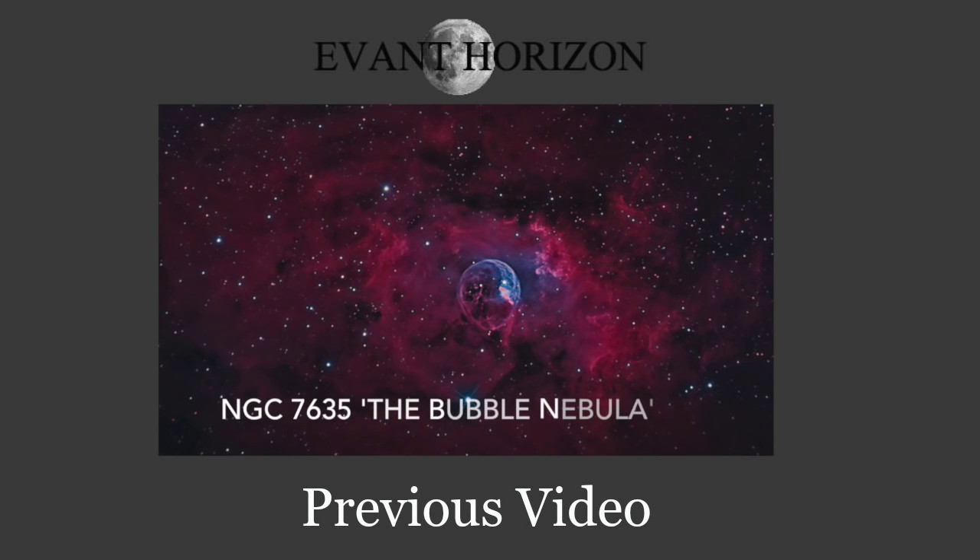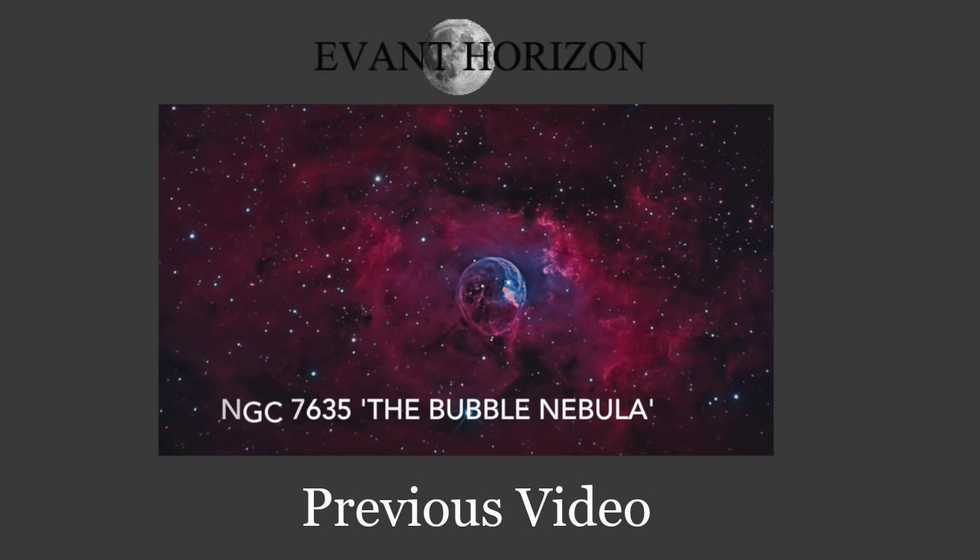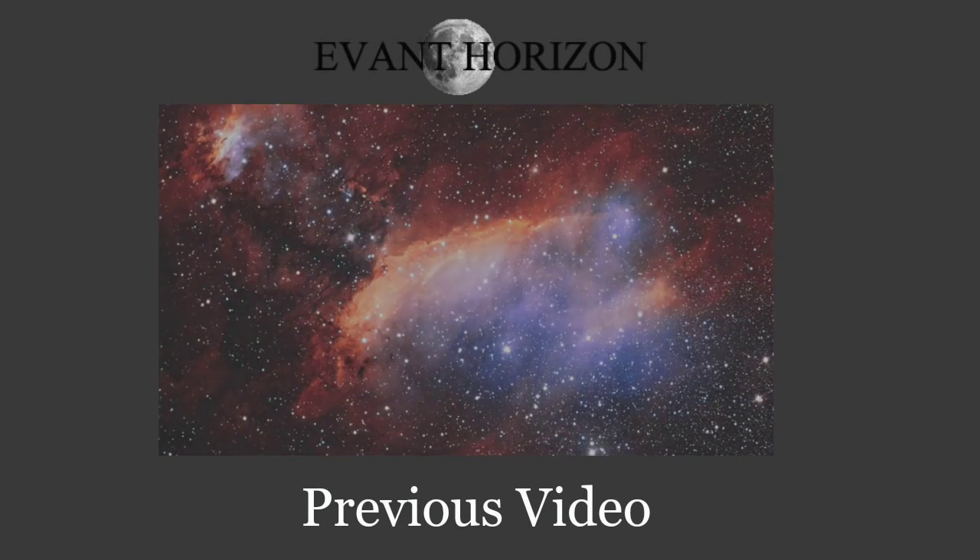So an emission nebula is a luminous cloud of gas due to the ionization of its atoms through ultraviolet radiation. What a sentence. Let's break that down. So luminous cloud...